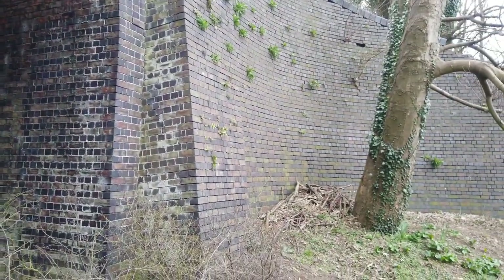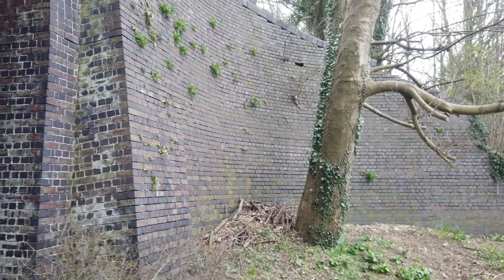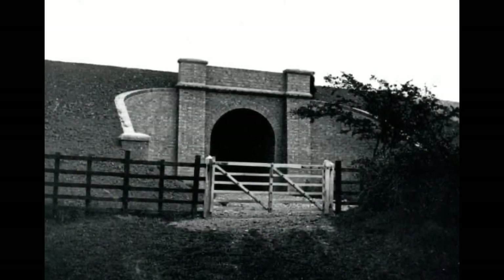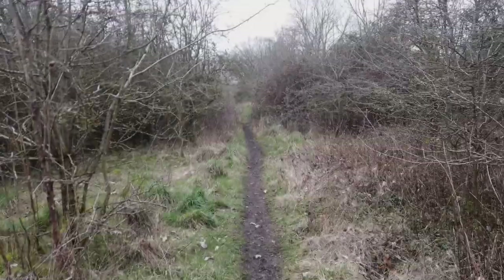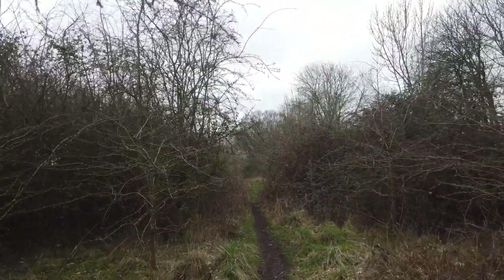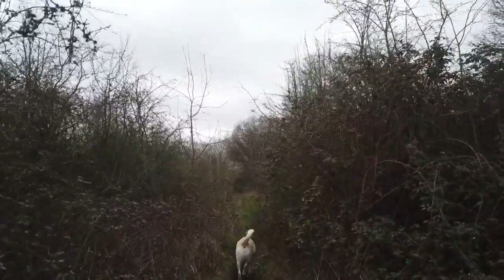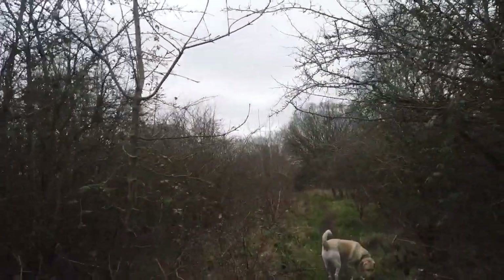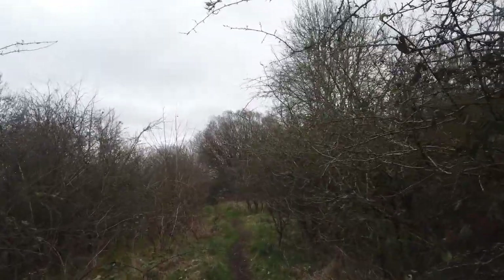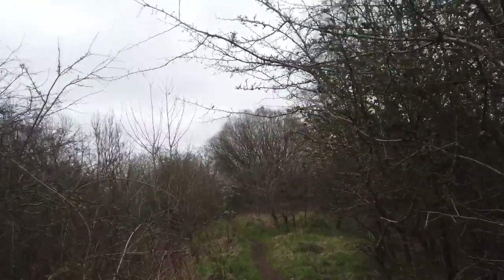So we'll continue walking along the track bed towards where the viaduct was. I'll try and pop up some pictures towards the end to give you an idea of what the viaduct used to look like. Right, so we're back on track level. As you can see it's very overgrown, this section of the Great Central. Giving you an idea of the width of this part leading up to the viaduct — it would have been the same width as that underpass, so a good 50–60 foot. It's a massive construction embankment when the Great Central was built.